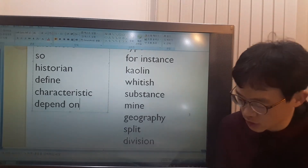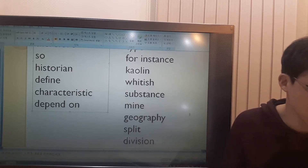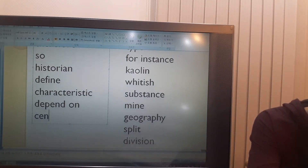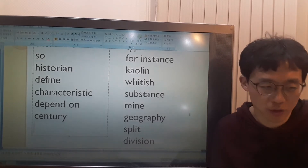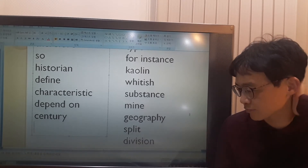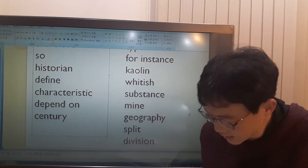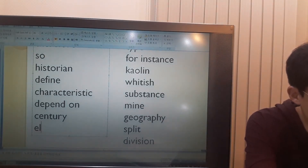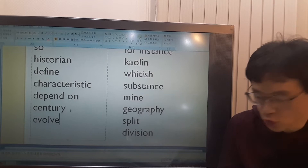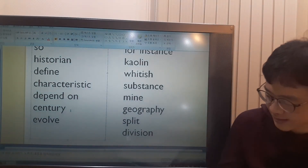Over the centuries, Chinese ceramics have changed and evolved as new methods of making them and designing their outsides were used. Over the centuries means during the centuries. What is a century? A century is one hundred years. 'Cent' means one hundred — there are one hundred cents in one dollar, one hundred centimeters in one meter. Chinese ceramics have changed and evolved. Evolve means to gradually change and develop into a new form, a new shape. As new methods of making them and designing their outsides were used — a method is a way of doing something. Design means to plan how to make something.